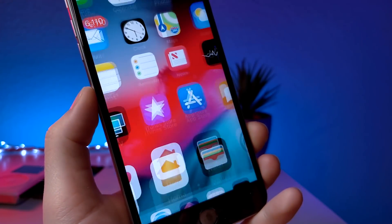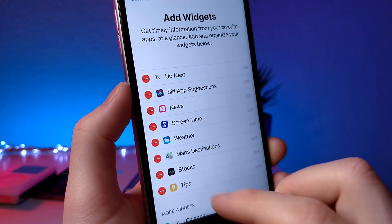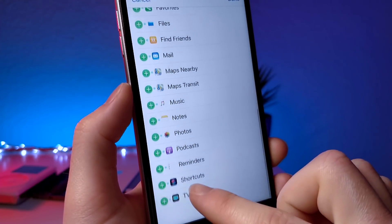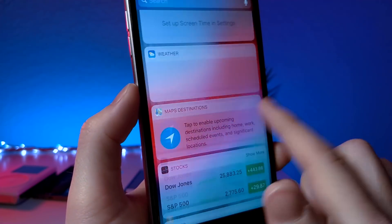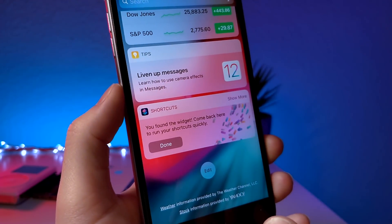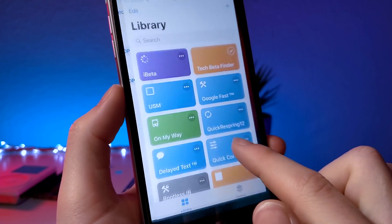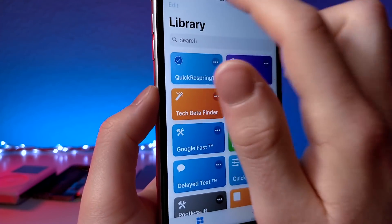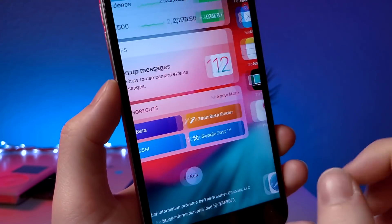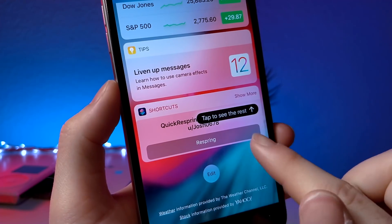This next one lets you respring your device very quickly, and it's perfect if you have a jailbreak — currently a lot of tweaks' respring buttons don't work. I found this shortcut very useful on my jailbroken iPhone 6s Plus. If you don't know how to jailbreak or install tweaks, I have videos on that on my channel. I'd recommend rearranging the shortcuts inside the app in a specific order, because they'll show up in that order on the widget panel, making them easier to access.